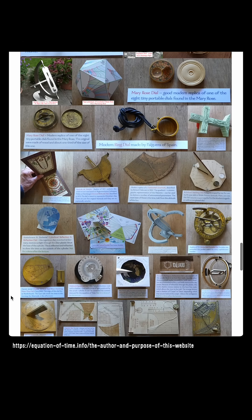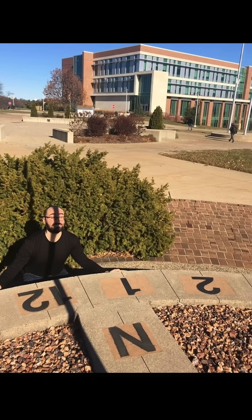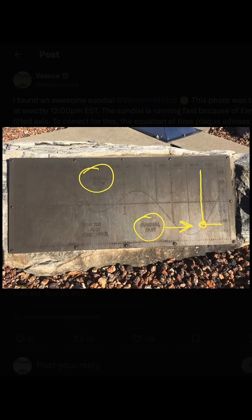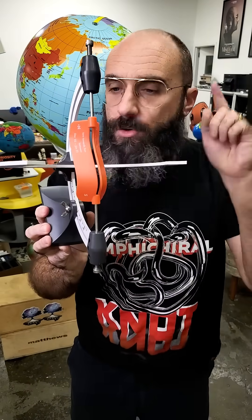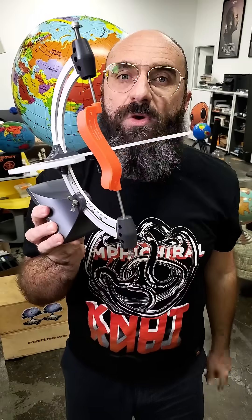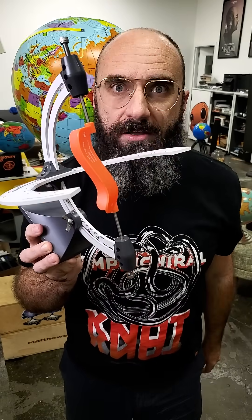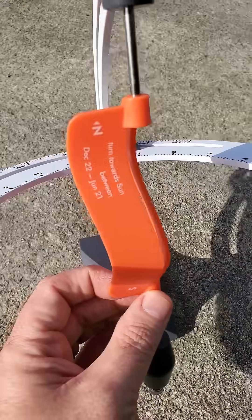To convert between the two, many sundials come with an equation of time plaque. Simply read what time the Sun says it is, then account for daylight savings and time zones, find the date, and add or subtract the corresponding number of minutes to find what time we say it is. But this sundial requires none of that. It accounts for time zones and daylight savings, and Schmoyer's unique gnomon design automatically adjusts for the equation of time. It is a bridge between what we are and what we think we are.